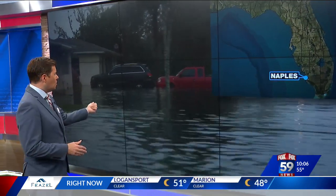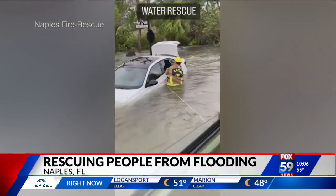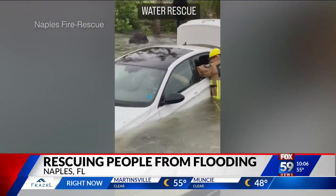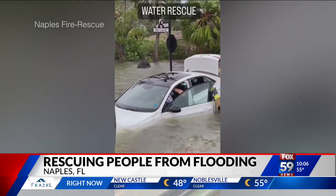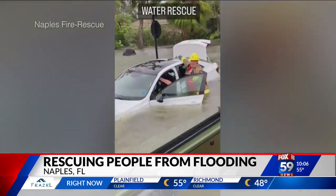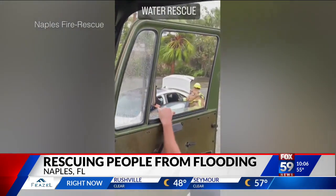Firefighters had to rescue people from all of this flood water. This video shows a Naples firefighter breaking a window to get into a car, pulling a woman to safety. There have been hundreds of rescues just like this so far across the state. Everyone is being asked not to drive in those flood waters.